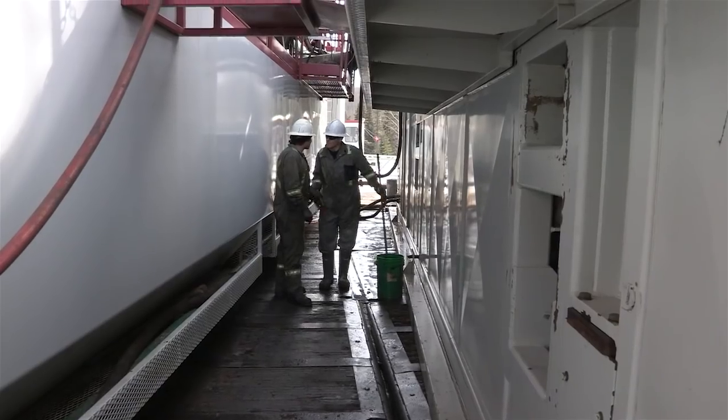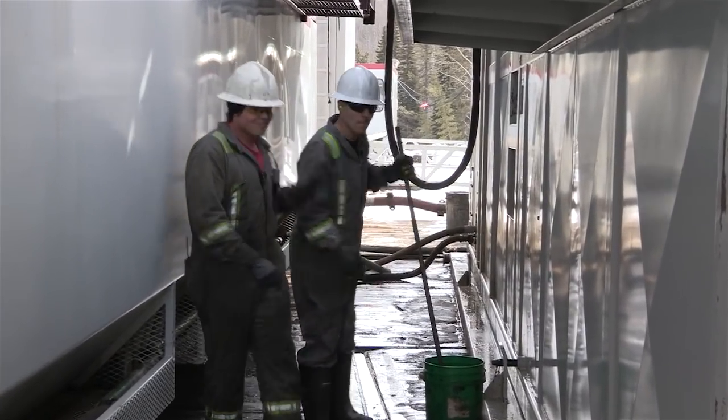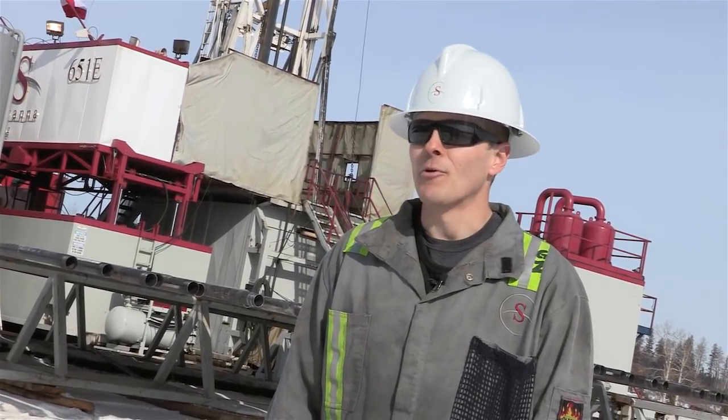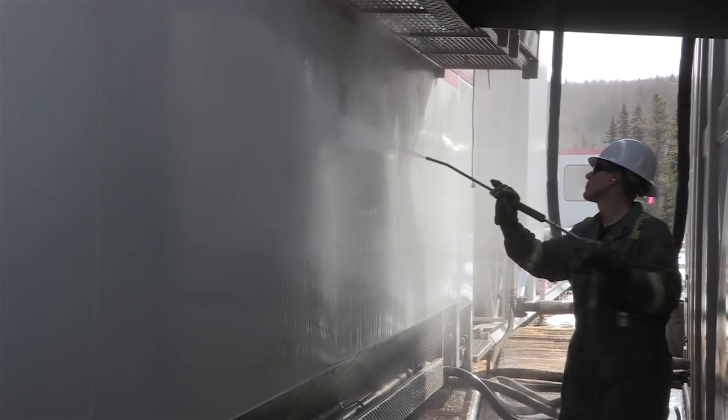Do you mind doing a fuel transfer? The rig's blowing fuel here. — Okay, for sure. Thanks man. There's plenty of opportunities for advancement within the company. If you're willing to put in the time and you're hard working, you'll continually progress.